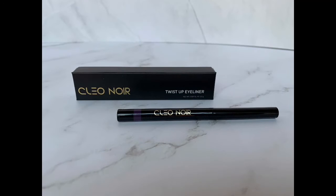This Clio Noir Twist Up Eyeliner in a purple shade was unfortunately not a win for me. I actually had a really tough time getting it to even show up on my eyelids. I tugged, I pulled, I pushed, and just could not get a line or really much color on there. So kind of just a pointless product for me.